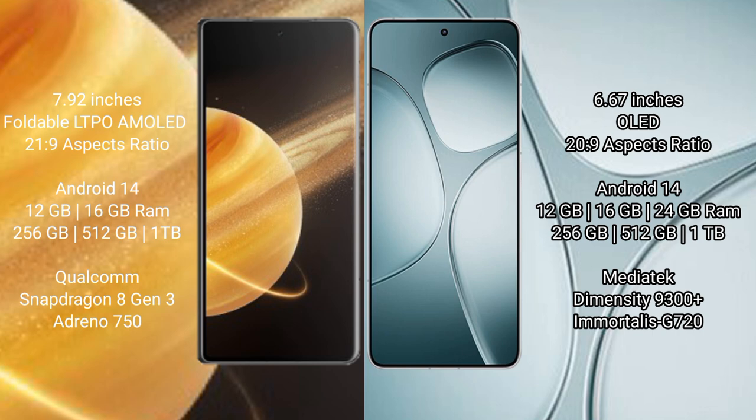Redmi K70 Ultra comes with 12GB, 16GB, and 24GB RAM options, with 256GB, 512GB, and 1TB internal storage. It is powered by the MediaTek Dimensity 9300 Plus processor and Mali-G720 GPU.